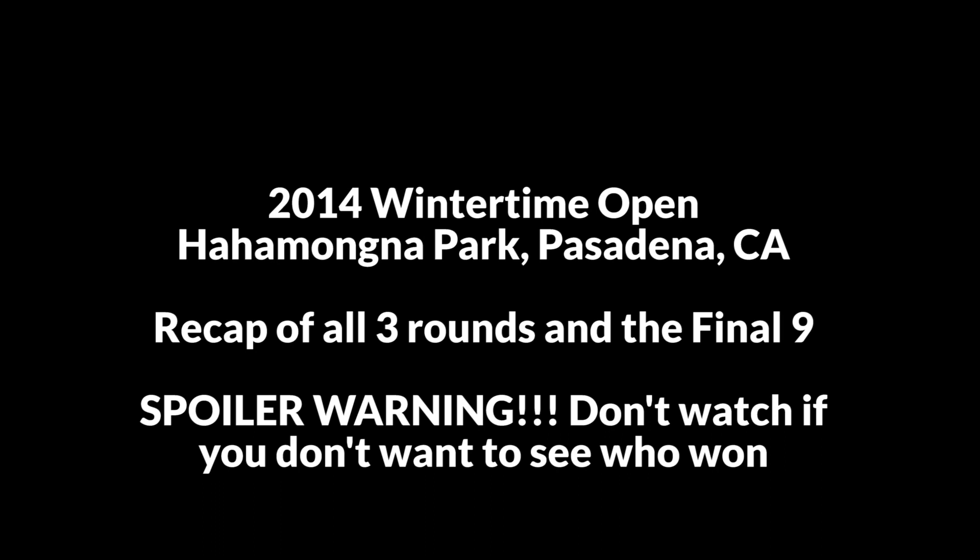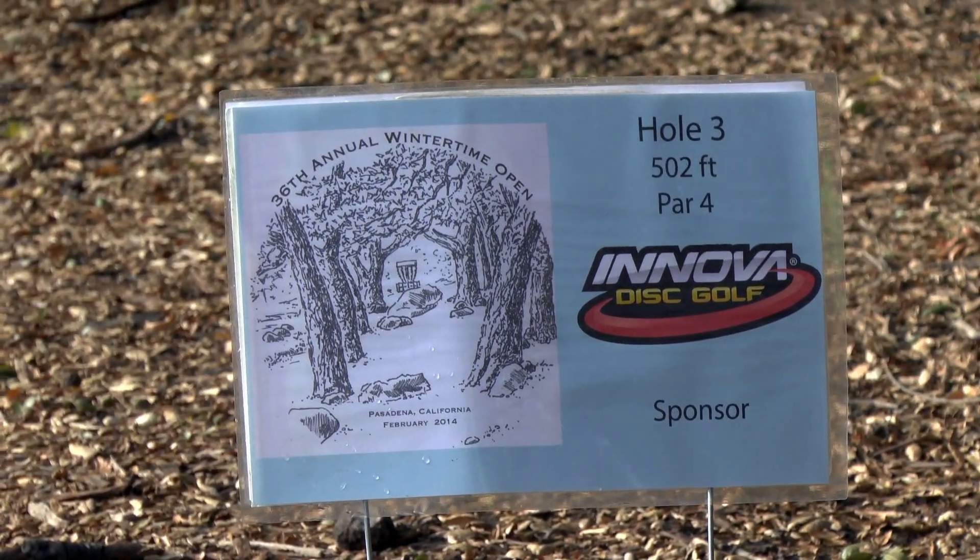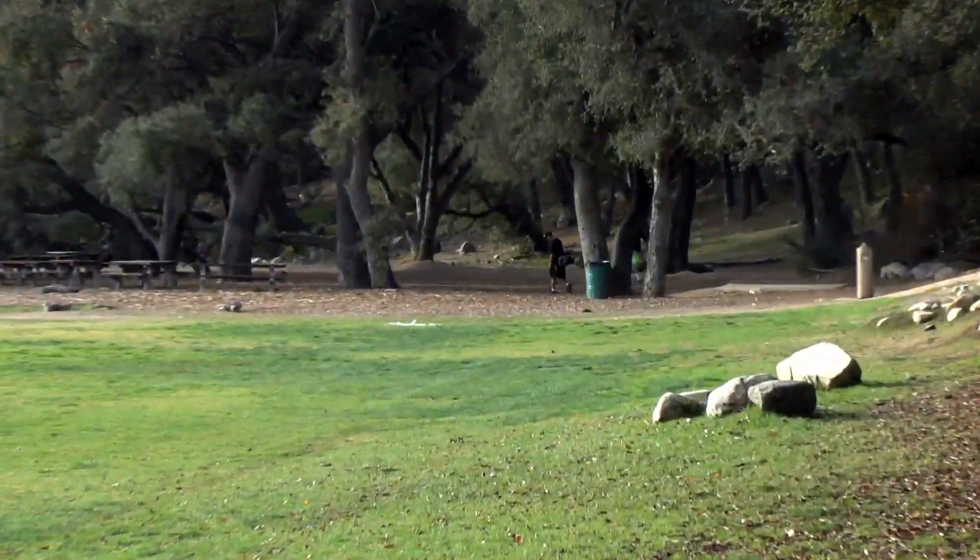Ian here from Central Coast Disc Golf. Unfortunately, no Kevin today. What we've got for you guys today is the 2014 Wintertime Open. I have a recap video of all three rounds and the final nine. I picked a card to follow in the first round, then followed the lead card for the last two rounds and final nine.